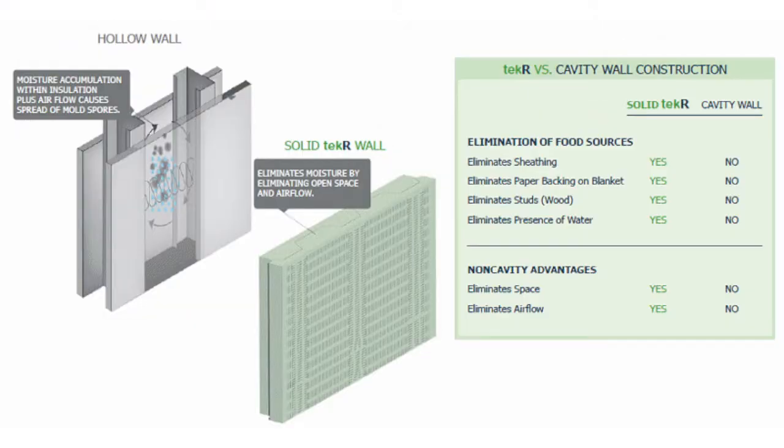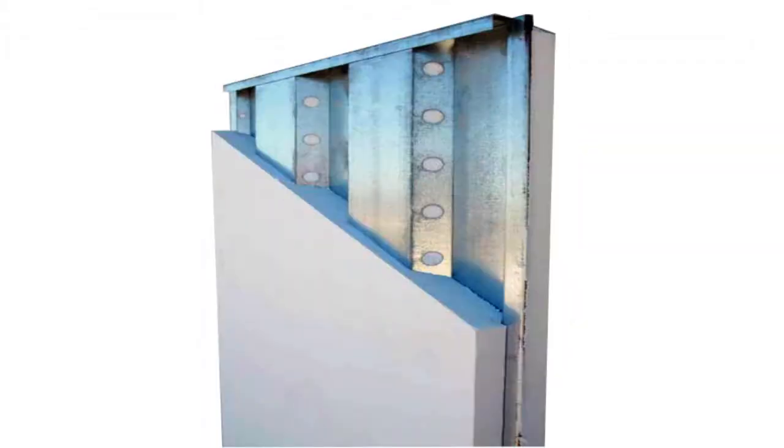Tech-R takes away two of the necessary ingredients for mold formation. First, by eliminating organic materials, there are no nutrients available to feed upon. Secondly, the lack of a cavity eliminates air infiltration and movement needed for mold to spread.